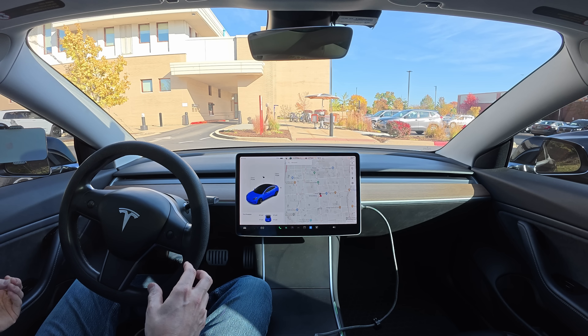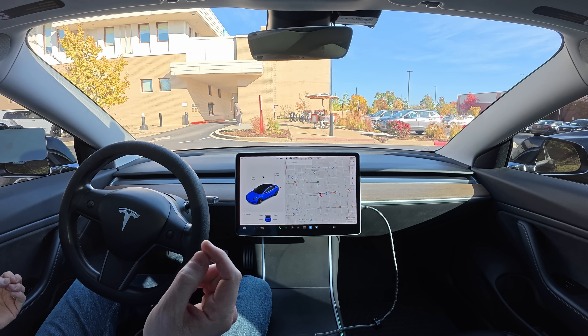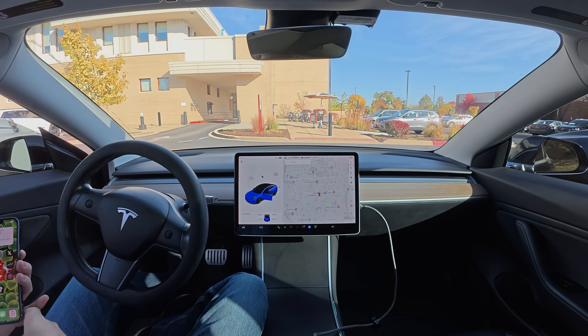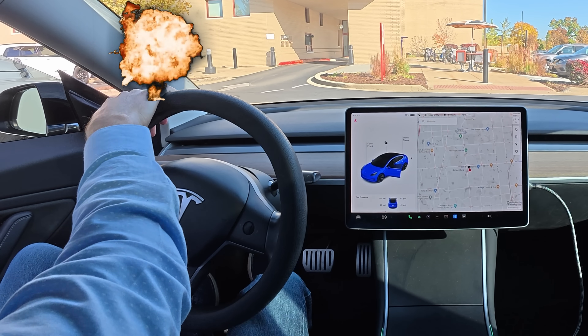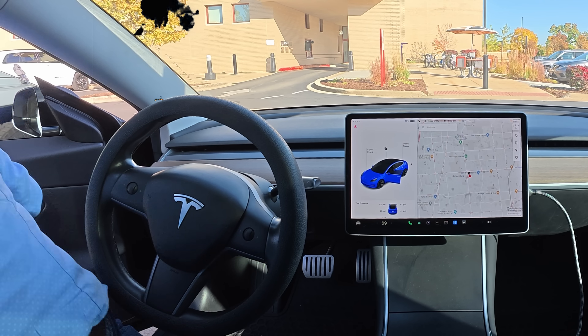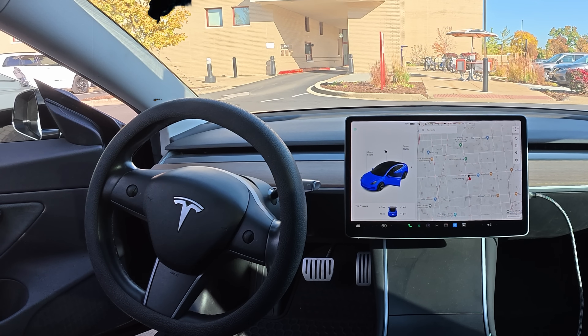I'm immediately going to pull up the summon feature and summon it as I'm leaving the library. Just as I'm about to leave — I touched the wheel. Please forgive me, guys. Let's not count that. That really didn't count, I promise.